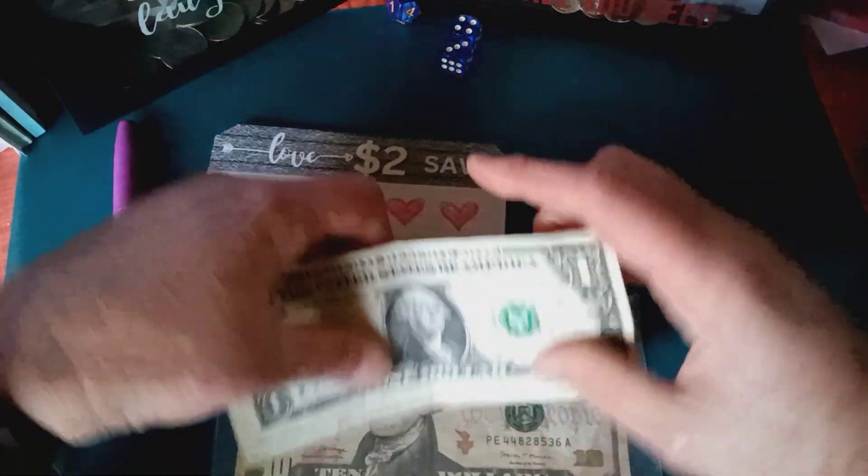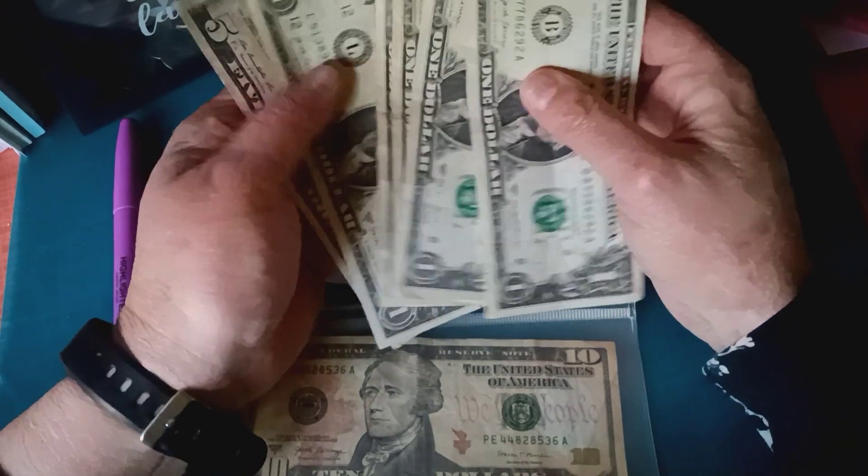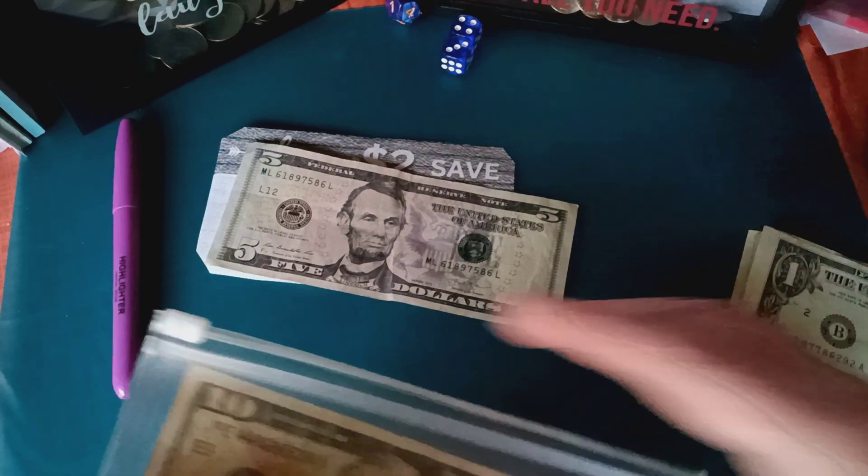I'm going to take the ones out so I can use them in my letter book challenge, which I'm going to start on Monday, and I'm going to put the ten and the five into my sinking funds.